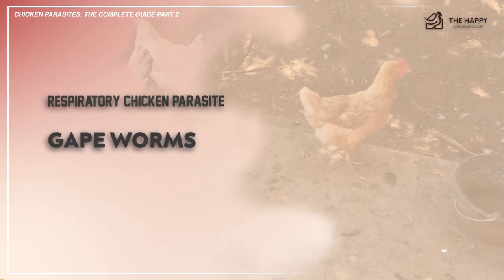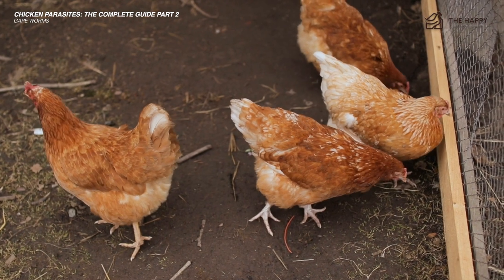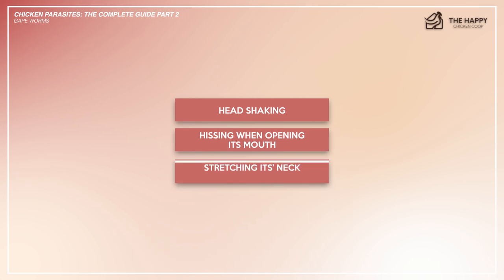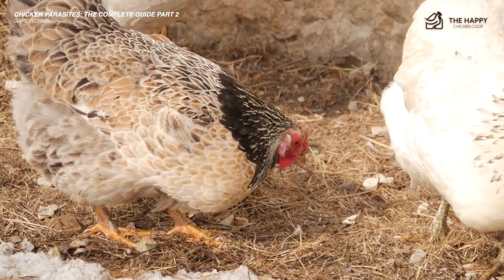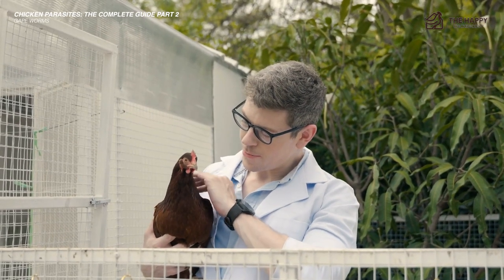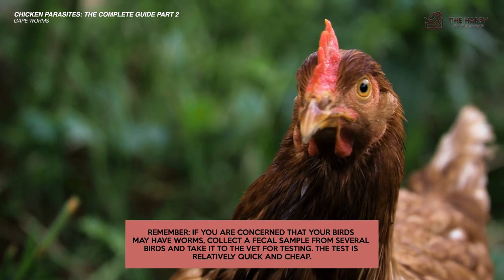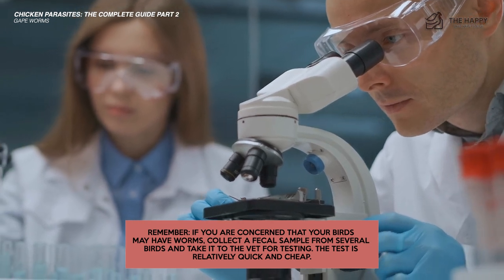The next parasite is a respiratory parasite called gapeworms. These worms reside in the bird's respiratory system. If the infestation becomes severe enough, the affected bird will gape its mouth to get air — this is known as the gapes. Other symptoms include head shaking, hissing when opening its mouth, and stretching its neck. A severely infected bird can die. Early signs are lethargy, looking unkept, and sudden loss of weight. If the infection is not very severe, a wormer such as Wazine can be used. However, in the case of a bad infection you need to consult your vet, who will typically prescribe Fenbendazole — be careful, as overdosing your bird with this medicine can kill a hen. If you are concerned your bird may have worms, collect a fecal sample from several birds and take it to the vet for testing. This test is relatively quick and cheap.